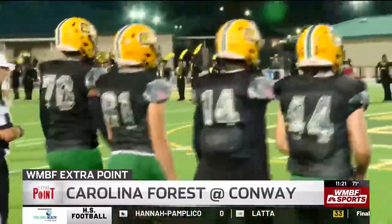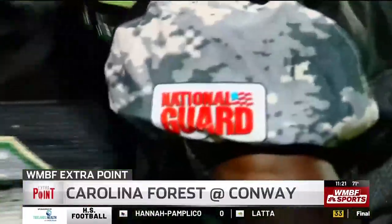We're gonna continue on with some more highlights. Conway trying to stop Carolina Forrest's momentum while defending their home turf tonight. You even see those special camouflage jerseys.